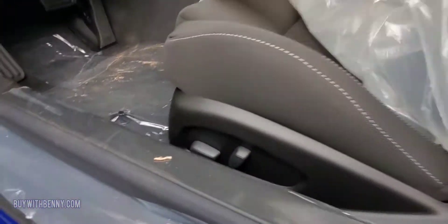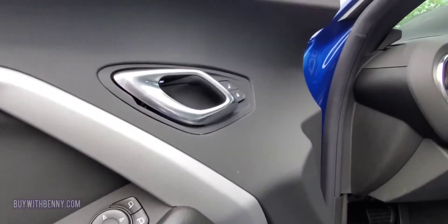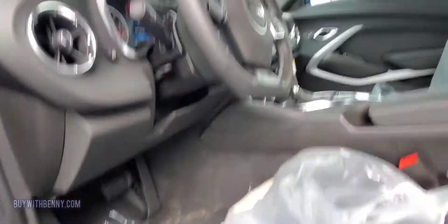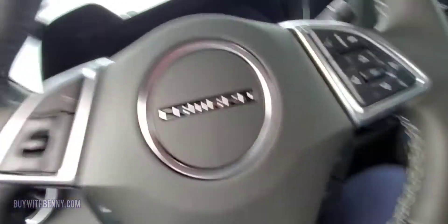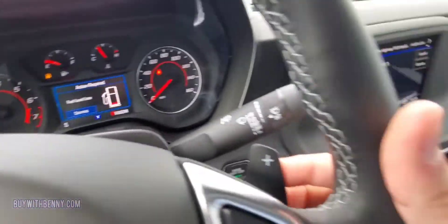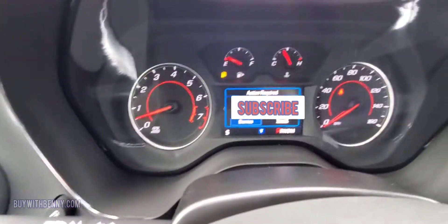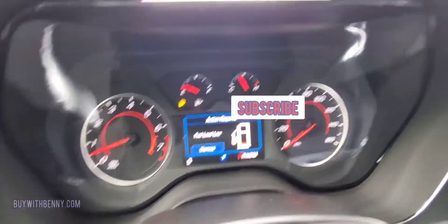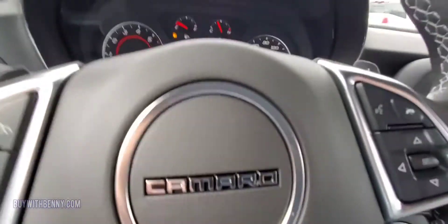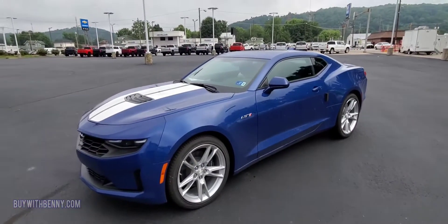Under the plastic you'll see the power seat, all your power windows and locks. This is your power trunk. All your shifting modes on the wheel. This one is an automatic, so it does have remote start, your tachometer, your driver information center in the middle, and your speedometer. Super nice.